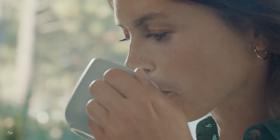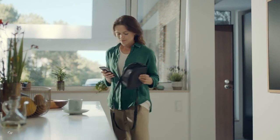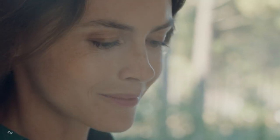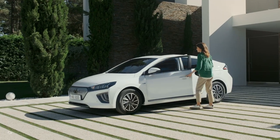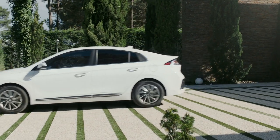Check whether your car is charged and make sure it stays cool in the summer, all from your smartphone. With the HVAC control feature, you can adjust the temperature of your Hyundai IONIQ remotely, so that when you enter your car, everything is already set to your liking.